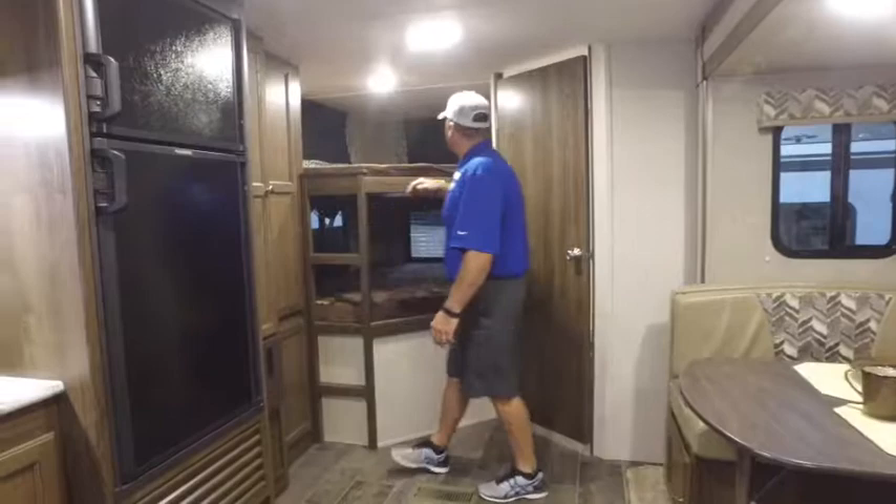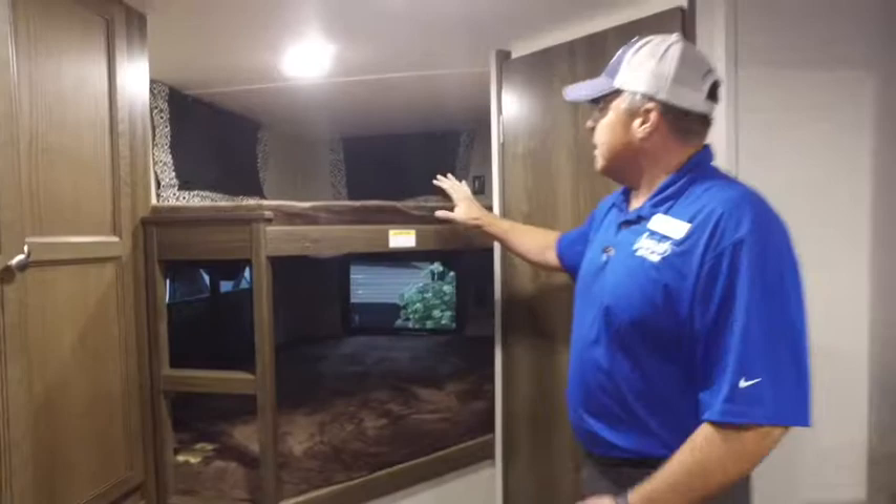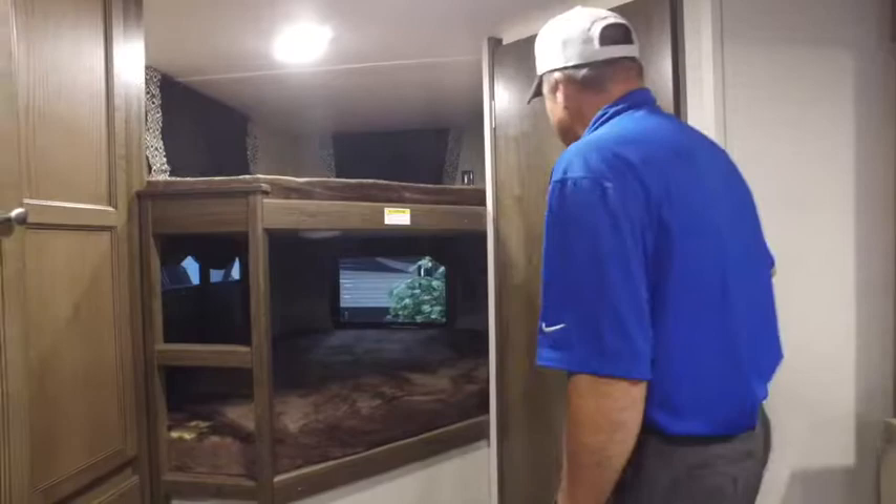Now we're inside the coach. First, we have large-size bunks, top and bottom, with a ladder to access both — rated up to 300 pounds, so they'll hold grown-ups or large kids with plenty of room. Right beside it is the bathroom, pushed all the way to the back to give more room in the living area. You've got a nice tub shower, foot-flush toilet, and a rinse-and-wash sink with a vanity top and mirror so you can store your toothbrush, toothpaste, and bathroom goodies.